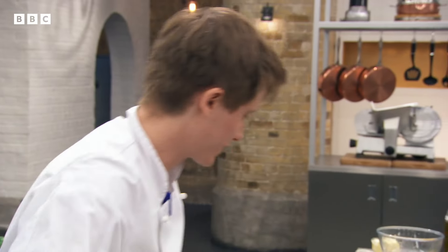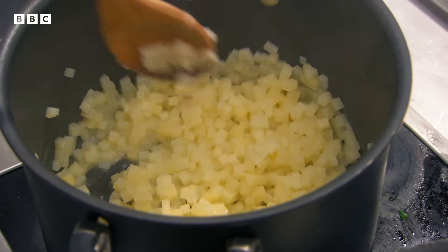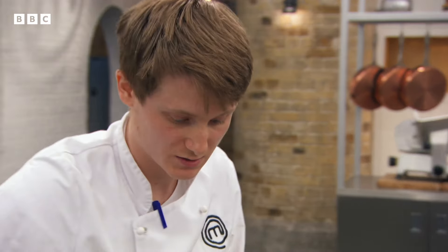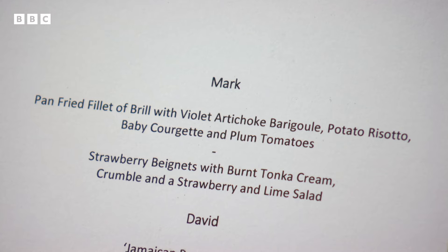Mark, you've got five minutes. Yes. How are we looking? Good, just finishing touches now — just need to fry the risotto, finish the fish, all the other garnish is ready to reheat, so it should be there. If there's anything wrong with the fillet of brill, the dish will be seen as a dud. It's all down to the fish.